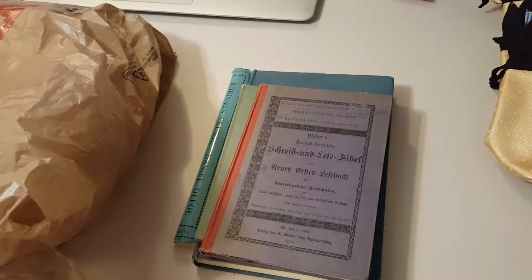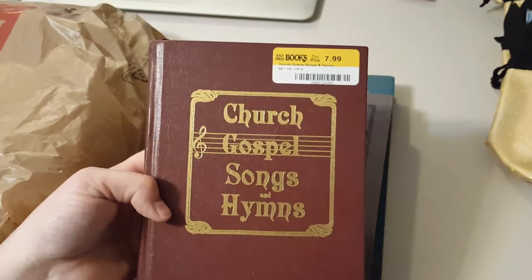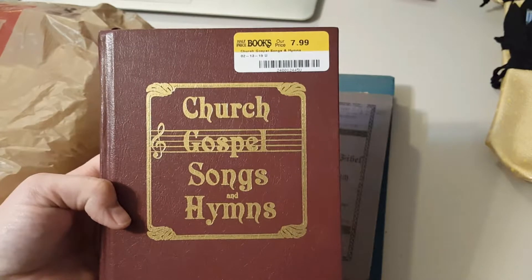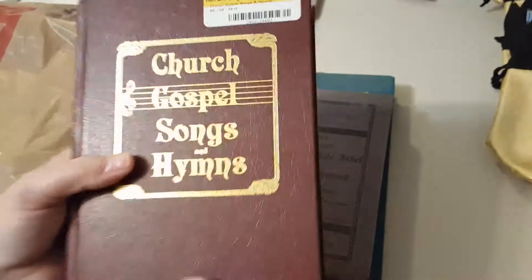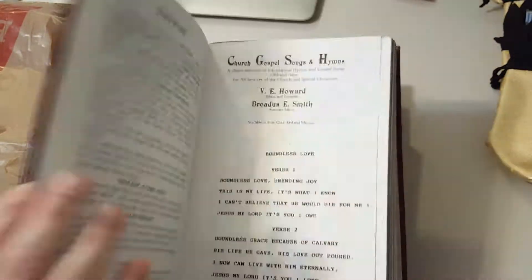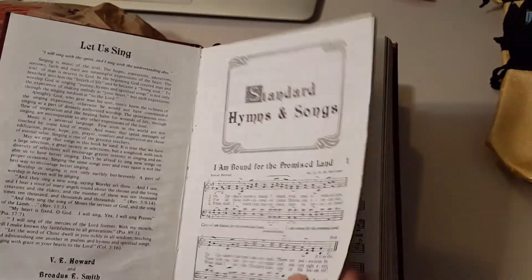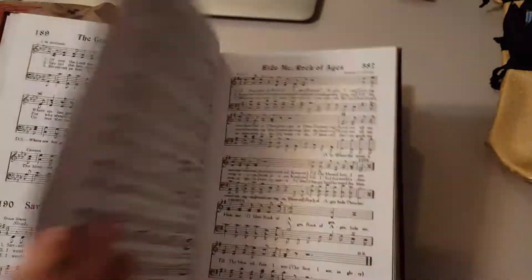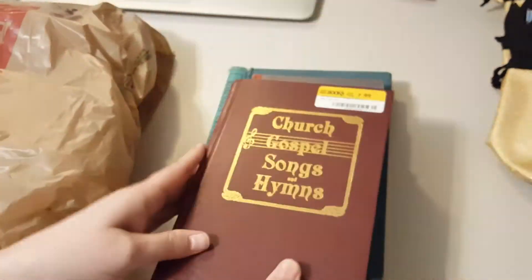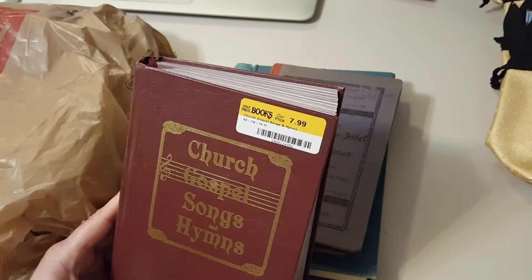They had a whole bunch of these and it was all I could do not to get them all, but they were kind of expensive. They were having a sale — 30% off. This is just a church hymn book. They actually had like 20 of them, which is unusual. It just says "Church Gospel Songs" and I'm not sure what religion it is — I didn't really have time to look at it.